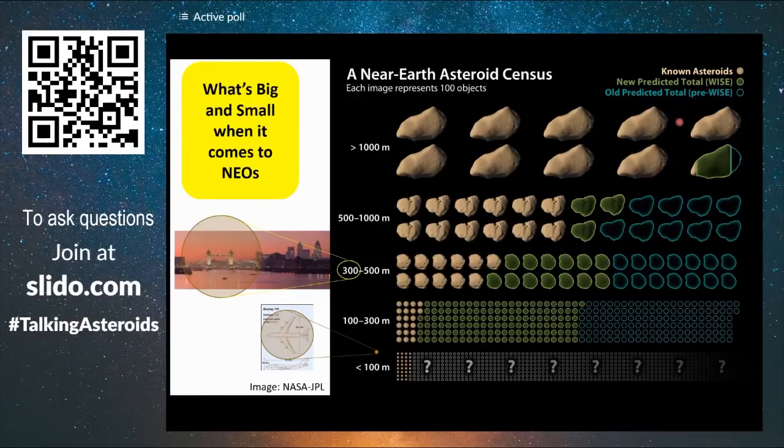This figure shows approximately how many asteroids we expect, how many we know of, and how many we expect to be missing in the count. Each of these represents 100 objects, giving you a rough idea of what we know and what's missing. As the asteroids become smaller, there's still quite a few to find, and when we go below 100 meters, we really don't know exactly how many.